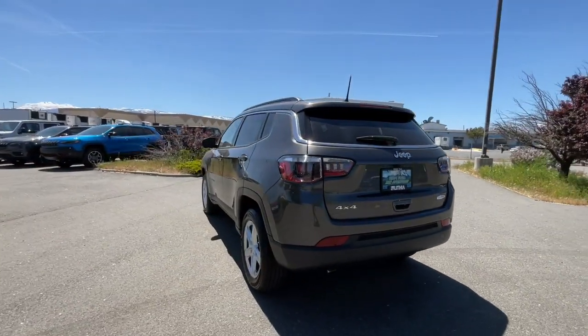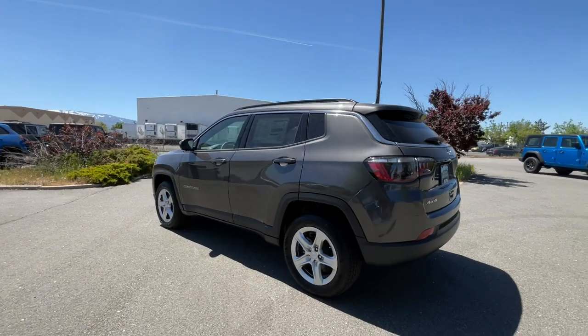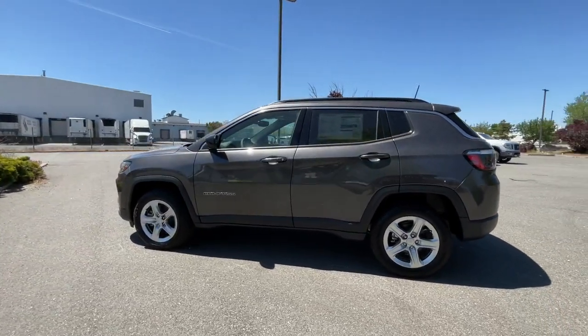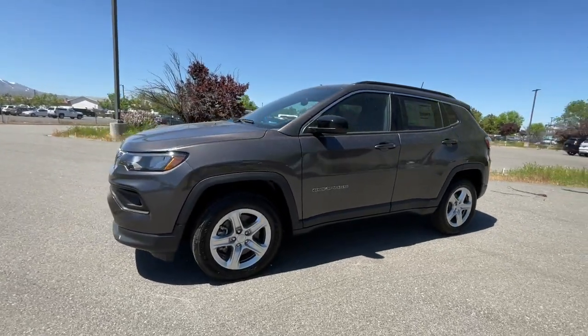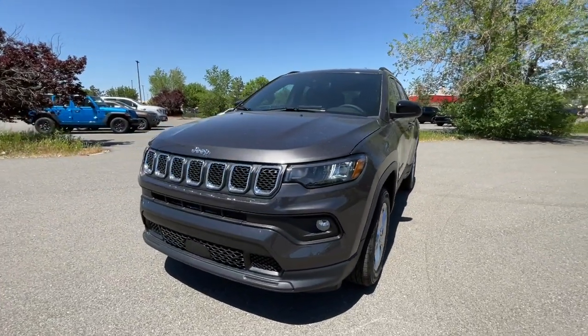Keyless entry, four-cylinder engine, lane-keeping assist, heated mirrors, iPod and MP3 input, keyless start, backup camera, fog lamps, 4x4, satellite radio.